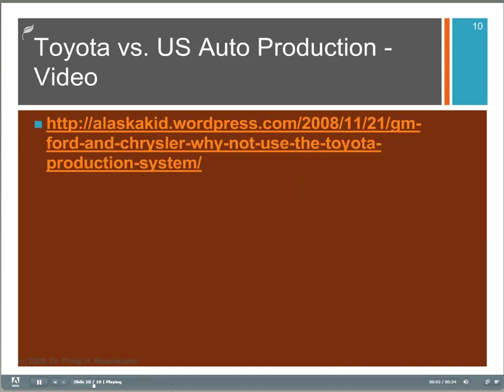This last slide has a link to some video clips about the Toyota production system and comparing it to the American automobile manufacturing companies. It's not very long — I think there are two clips, about five minutes each. This is suggested watching, and in the activities section for this module, we'll probably ask you to look at it, but I've put it here for sake of completeness.